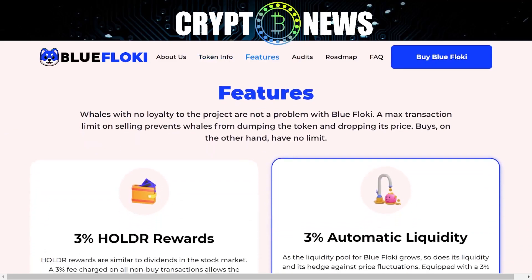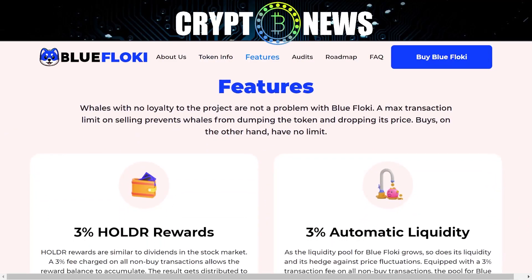Features: whales with no loyalty to the project are not a problem with Blue Floki. A max transaction limit on selling prevents whales from dumping the token and dropping its price. Buys, on the other hand, have no limit.